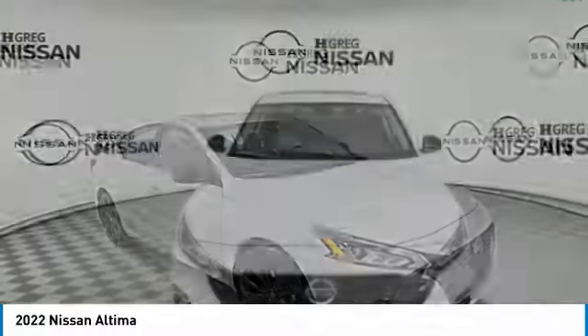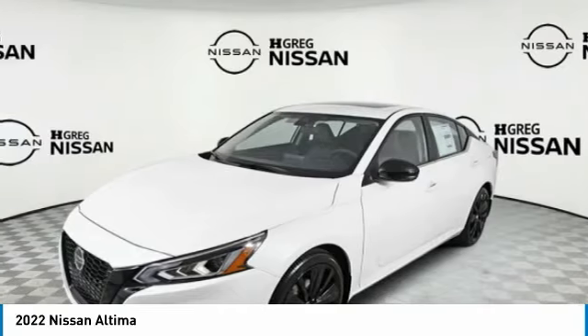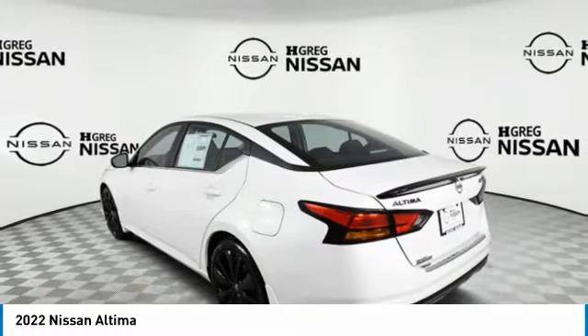Love the 2022 Altima. The Nissan Altima offers advanced features to make life easier, including push-button ignition, which comes standard.